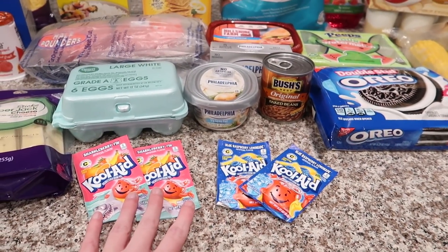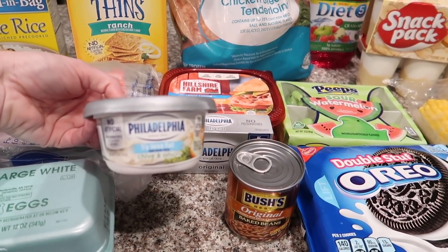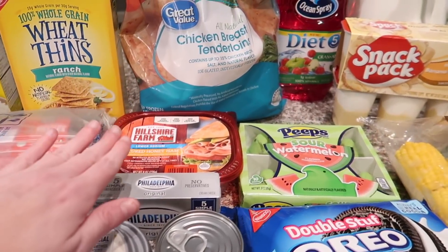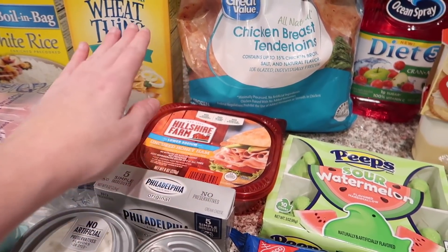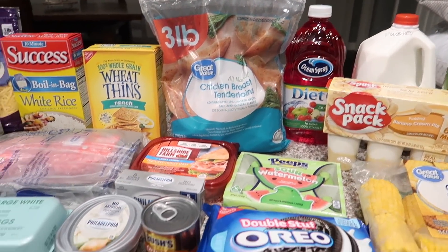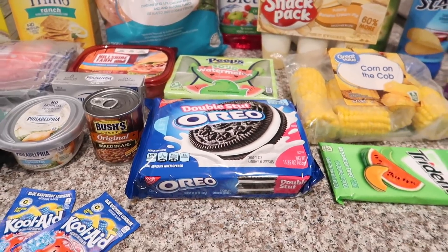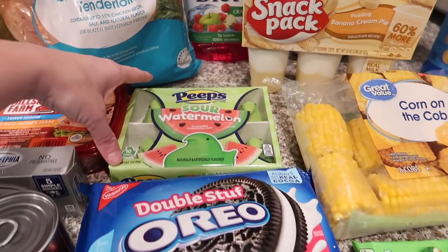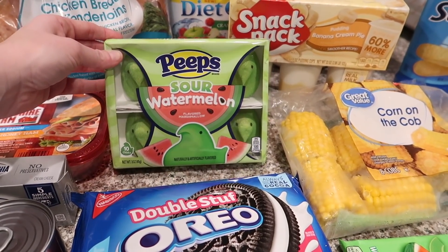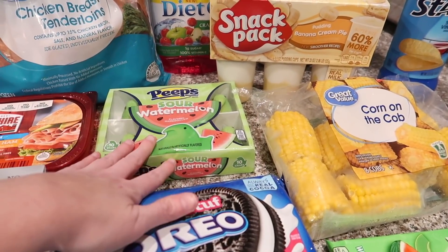This is our favorite Kool-Aid — the blue raspberry lemonade. The girls like to take these in their lunches. Then I got some cream cheese that is going to go in my potato soup. This is my favorite cream cheese for dipping — it is the chive and onion. Then we got some more ham for omelets and sandwiches and things like that, and I like to keep chicken breast tenderloins around the house so got some of those. Ansley requested baked beans — we're not sure if that's exactly what she wanted but we shall see if she likes it. And then some Oreos — the girls just had to have these. They loved these so we got some of those.